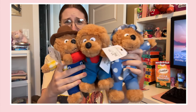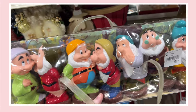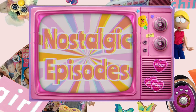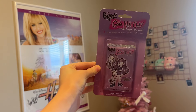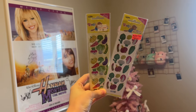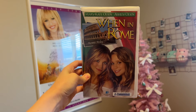The little Berenstain Bears — they're so cute! It's order time! We have this My Little Pony Fun at the Fair picture book, a Bratz Girls Night Out card game pack, two Woody's sticker sheets, and Mary-Kate and Ashley Went in Rome on VHS.